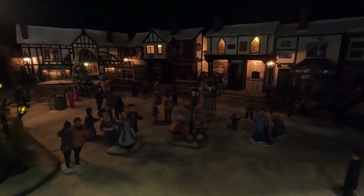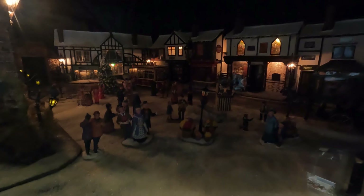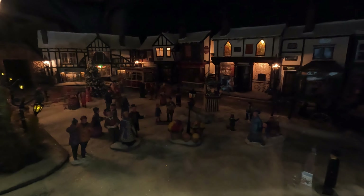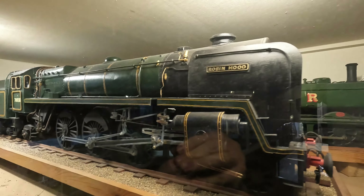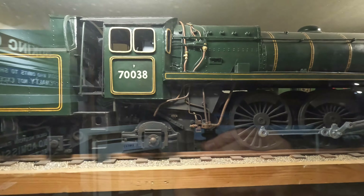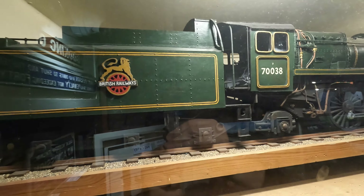Most people who come in to Bygones want to know how did we do it and why. It all began with a steam engine. One day my husband went out and came home with a 28-tonne railway tank engine. He had seen it advertised in his railway magazine and purchased it from Falmouth Docks, where it had been replaced by the inevitable diesel engine.